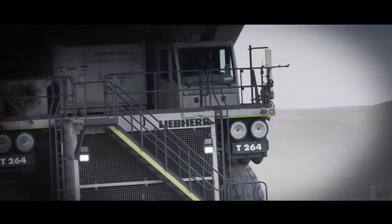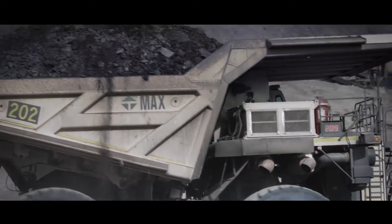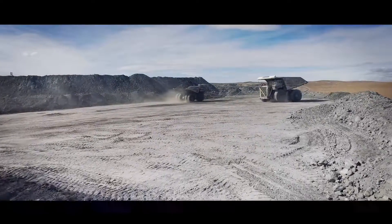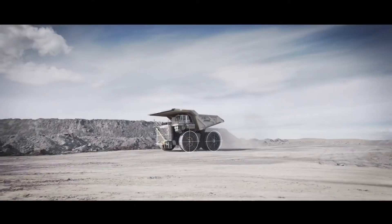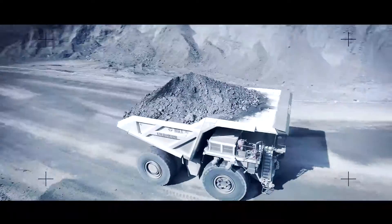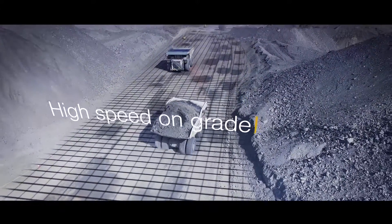By maximizing payload and minimizing cycle times, the T-264 moves more tons per hour. With four-wheel speed sensing capabilities and an advanced traction control system, the T-264 outperforms others in its class.